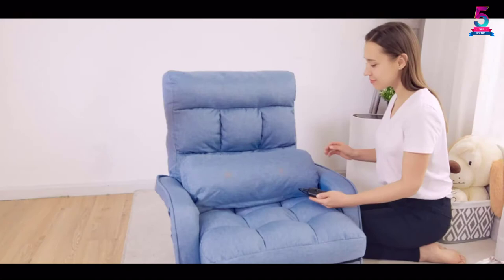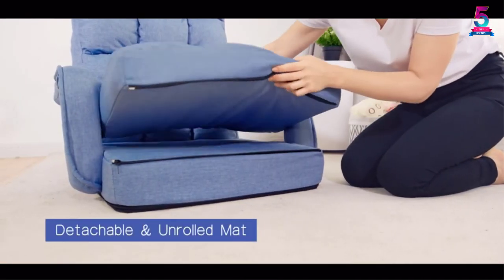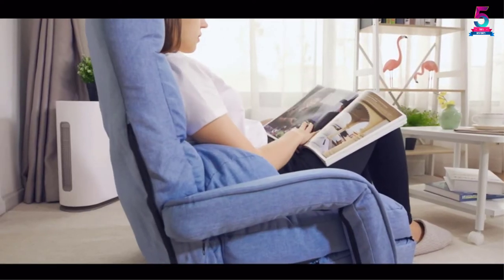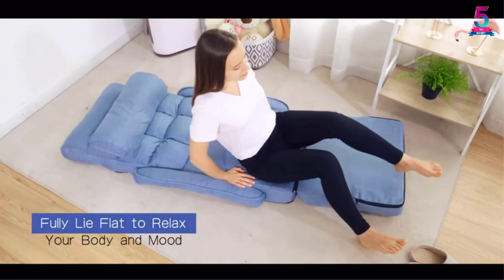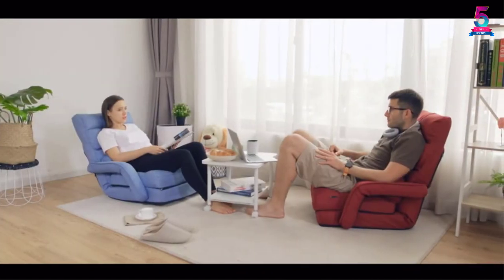Besides, this item looks lovely in its blue finish. The color brings out a fun and yet sophisticated feel into any room, whether living room, gaming room, or bedroom. You can match it with the other existing decor to have natural style coordination. Furthermore, the folding mechanism comes in handy when you are not using this chair.